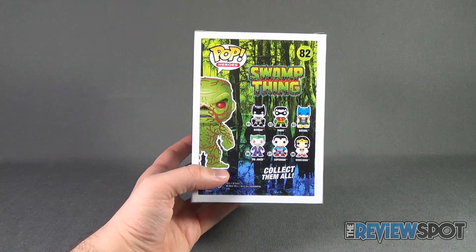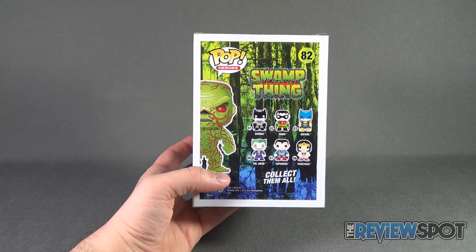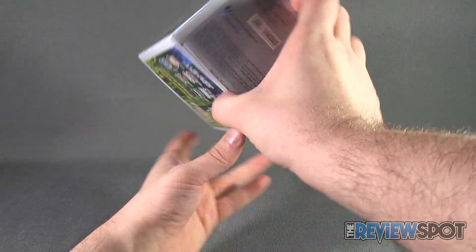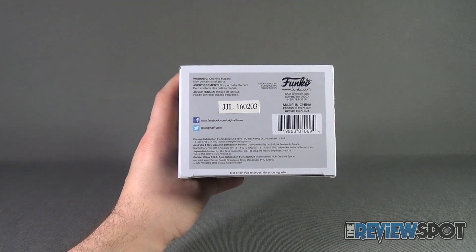It does jump a little bit — they've got the older released figures and then here is Swamp Thing at number 82. Finally on the underside you can go to www.funko.com.